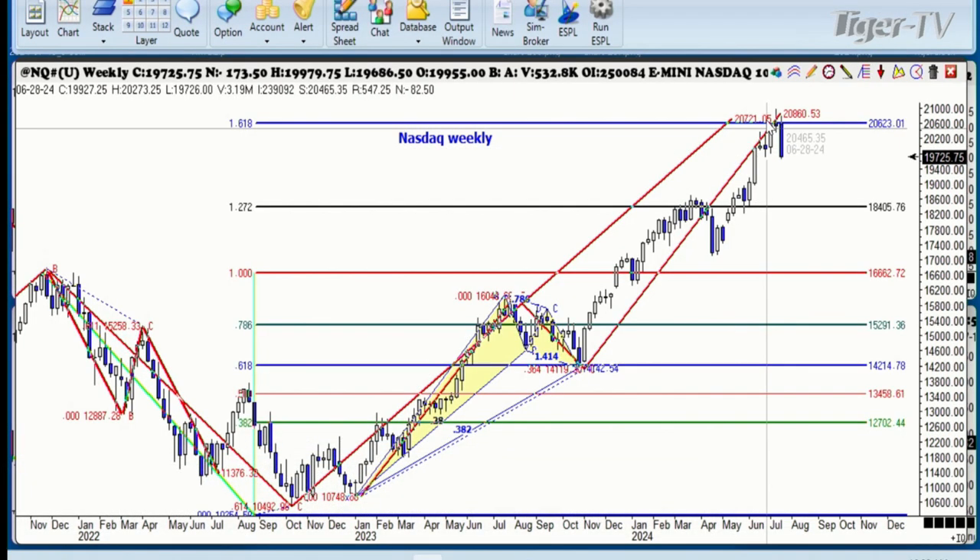Remember last week we were talking about this number up here, 20860, which was the ABCD pattern of the long-term weekly. We certainly made that. The 1.618 was 206.23. So with this big move down that we've had last week, being a lower week of course, and then a second week down, we're now down two standard deviations already folks.